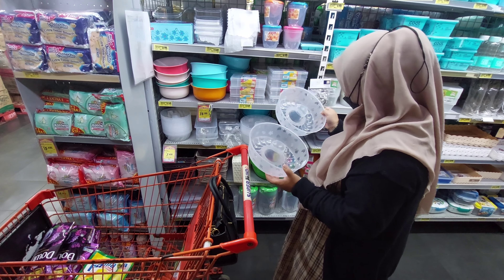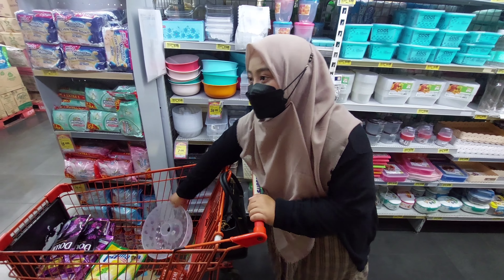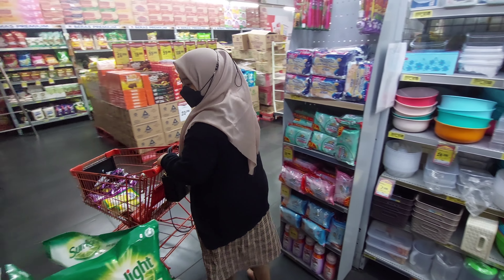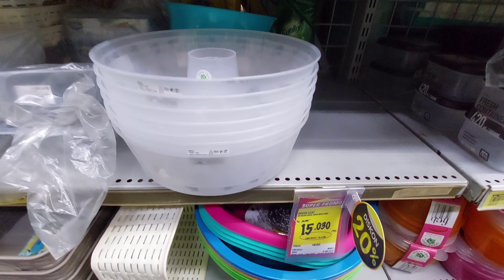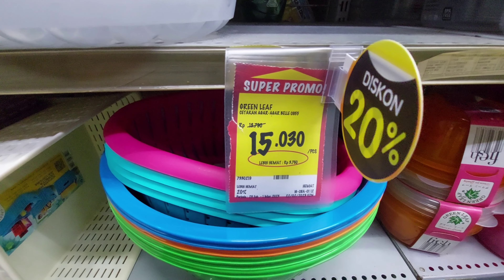Selanjutnya aku lagi milih-milih cetakan puding. Karena di rumah punya aku kecil banget, butuh yang lebih besar. Nah ini aku beli juga, dan harganya juga lagi promo Rp15.000 aja dari harga Rp18.000.